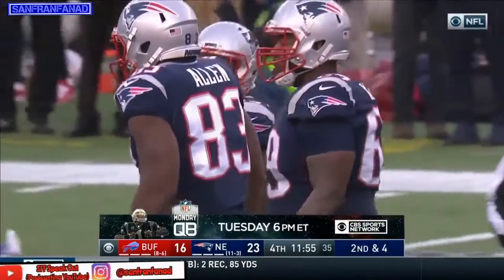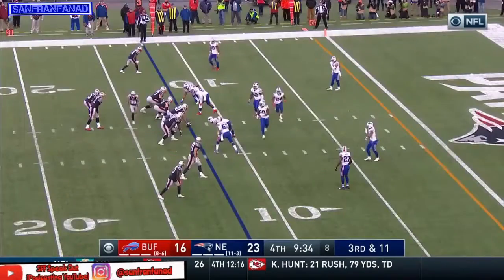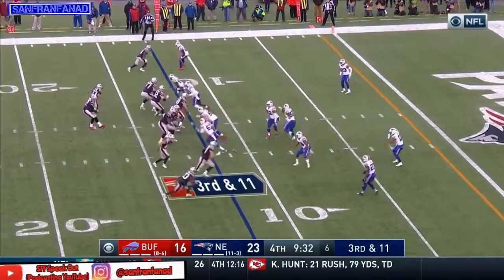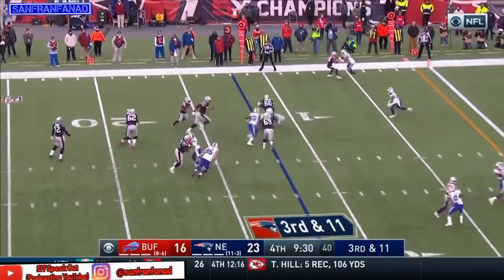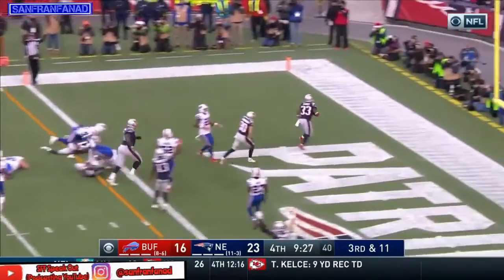Dermott's tough to go against in that secondary. That goes as a sack for Hughes — the second for the Bills today. 3rd and 11 — they go screen, Lewis got a lane, got a touchdown!